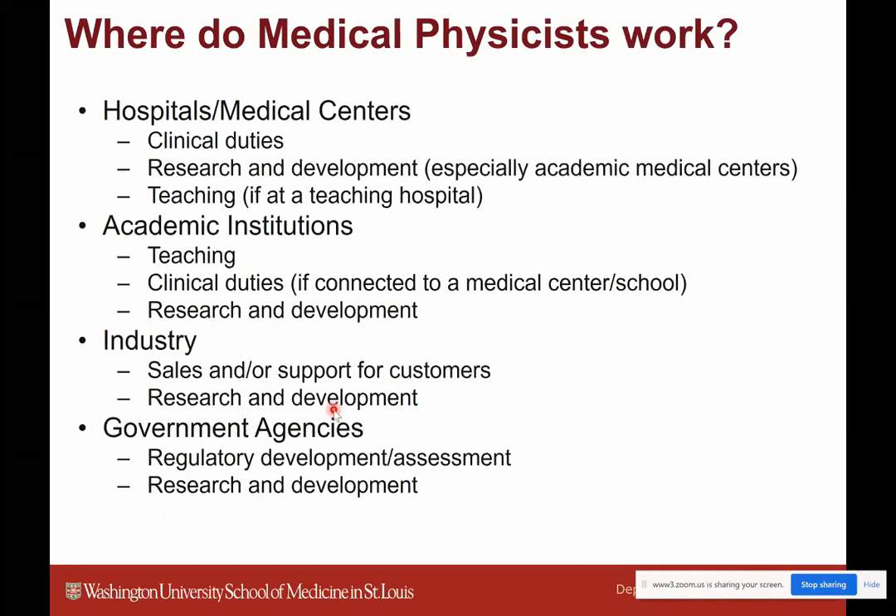A lot of us do R&D, developing new techniques and technologies and enhancing currently existing ones. There's also a teaching and training element, which is part of training our next generation of medical physicists, as well as helping train medical personnel in the hospital. We can work at hospitals, academic institutions, or academic medical centers, where we often have clinical, research, and teaching duties. There are also industry jobs, government agency jobs, and some medical physicists work in consulting groups.